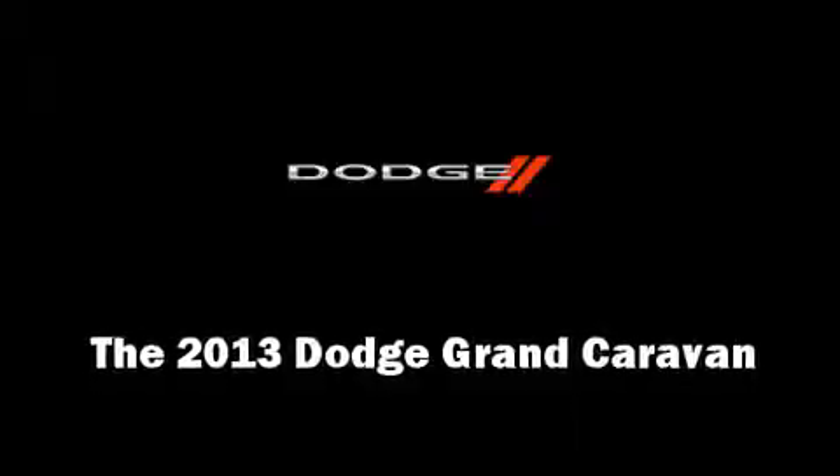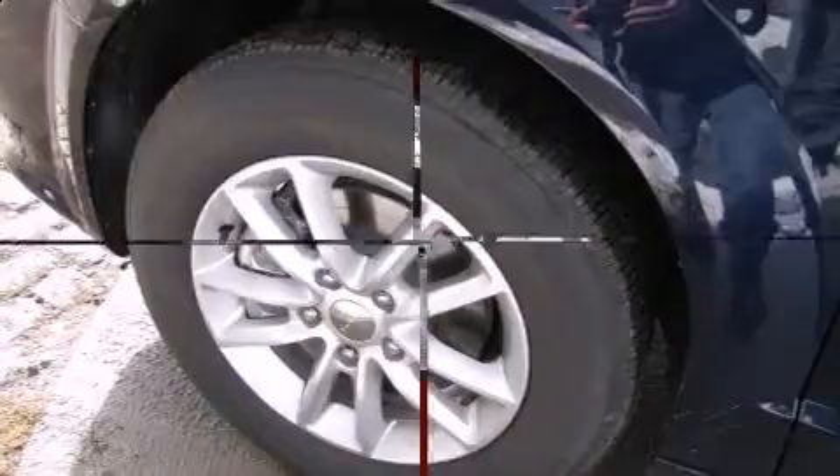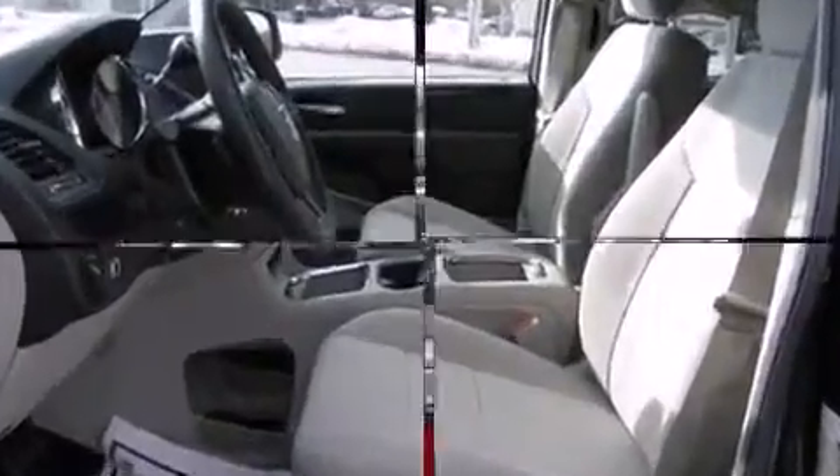Discerning drivers will appreciate the 2013 Dodge Grand Caravan. Under the hood, you'll find a six-cylinder engine with more than 270 horsepower, providing a smooth and predictable driving experience.